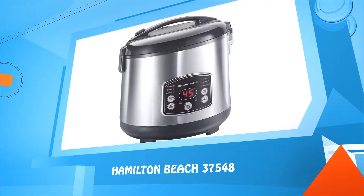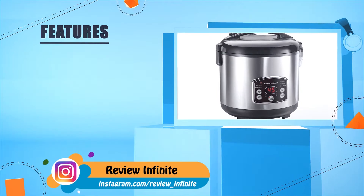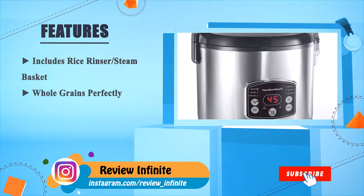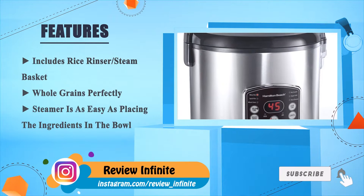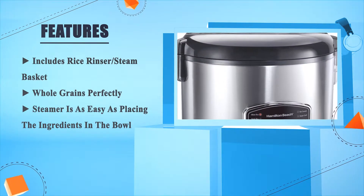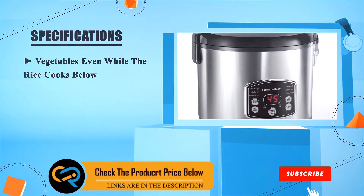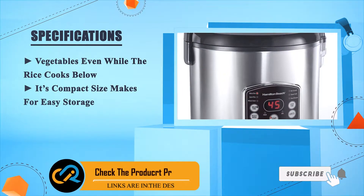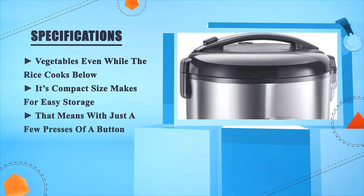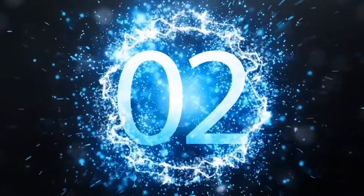Number three: Hamilton Beach 37548. Includes a rice rinser and steam basket. Whole grains and vegetables can be steamed — it's as easy as placing the ingredients in the bowl with water; rice cooks below. Its compact size makes for easy storage, and with just a few presses of a button your meal is ready. Number two.